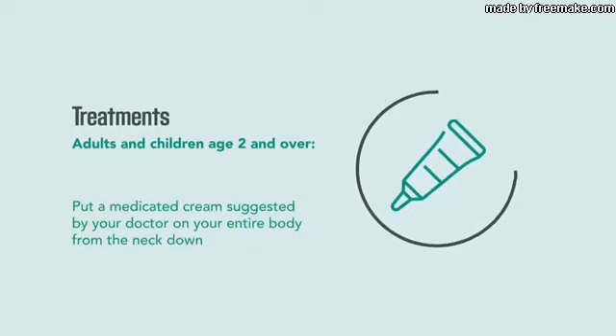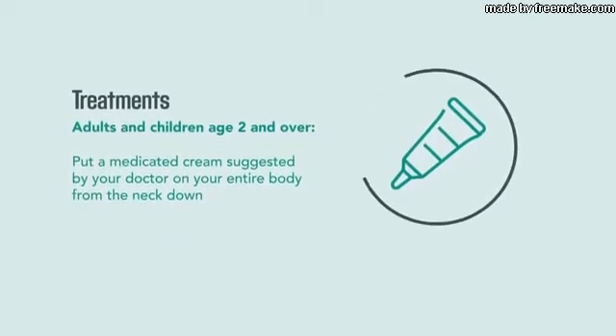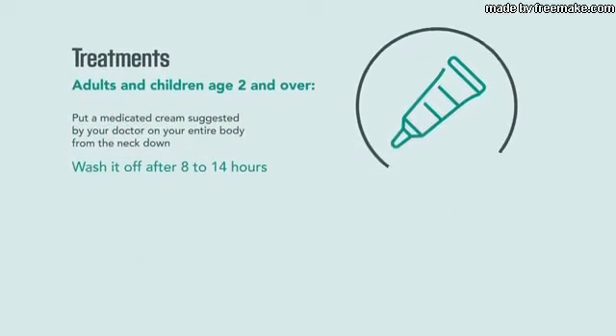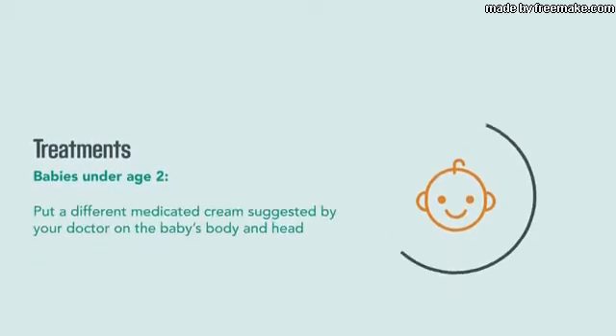Treatment for scabies for adults and children age two and over includes putting a medicated cream suggested by a doctor on your entire body from the neck down, then washing it off after eight to fourteen hours.